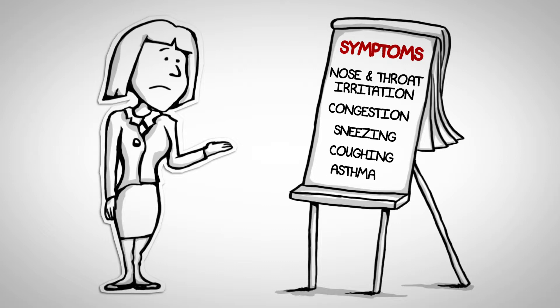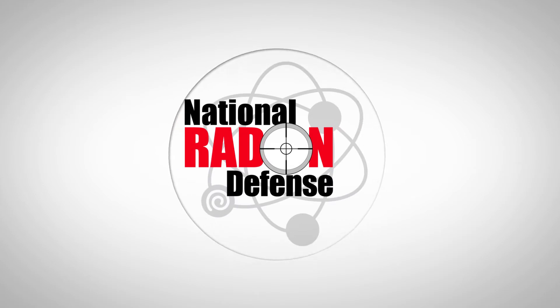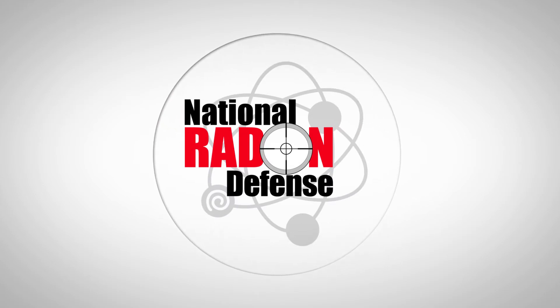Have you ever said I'm going outside for a breath of fresh air? Your National Radon Defense dealer has extensive training and resources to help you examine your overall indoor air quality. If you have concerns about any of the five danger levels, you can trust your National Radon Defense dealer to provide an effective solution to help you improve your indoor air quality.